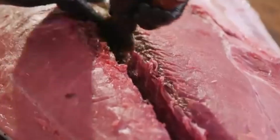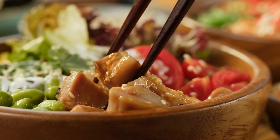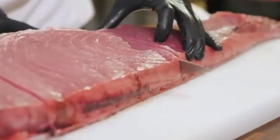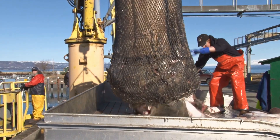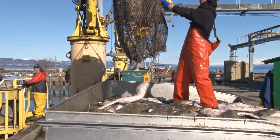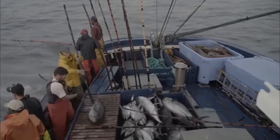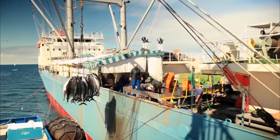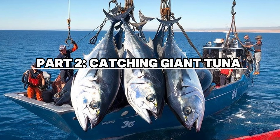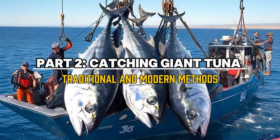The fatty belly cuts of tuna, known as otoro, are considered a delicacy and are often the highlight of sushi and sashimi dishes because of their rich flavor and texture. These parts of the tuna can fetch astronomical prices at auctions. But with such high demand comes a challenge: overfishing. As the world's tuna population dwindles, catching these massive fish becomes harder, making them even more expensive. The value of tuna is not just about size or speed — it's about rarity and the delicacy that only a few can afford.